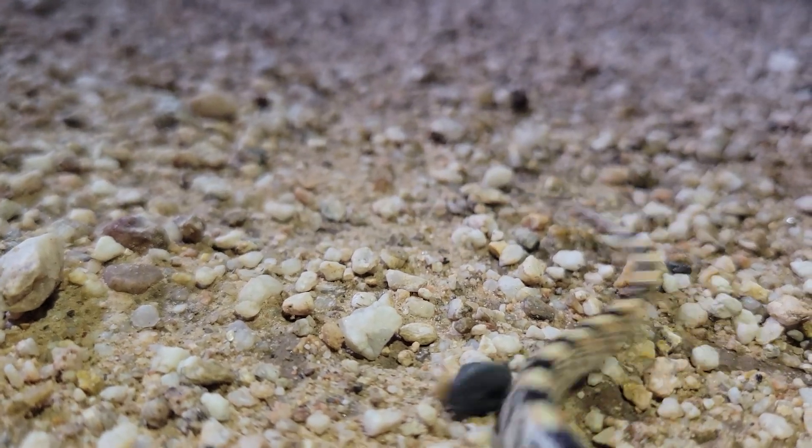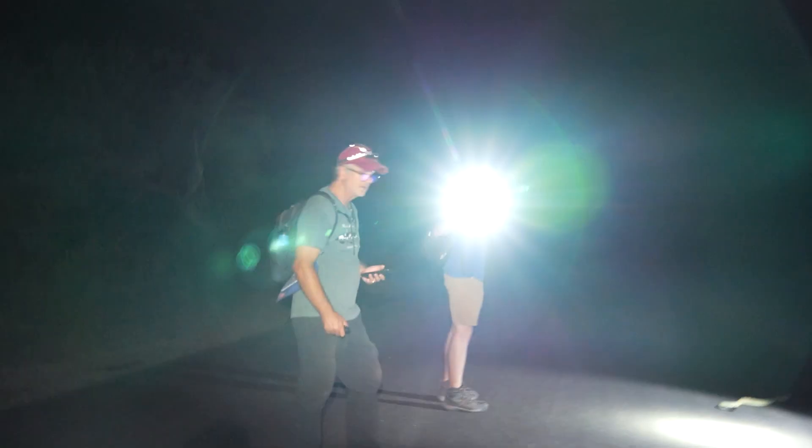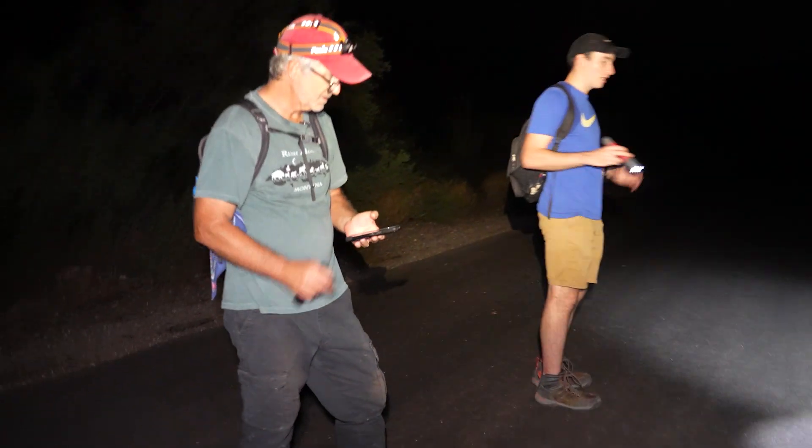As I was filming that little long-nosed snake, I heard some exclamations coming from the trailside, and as I approached I saw that the crew and Zach had discovered a large rattlesnake.